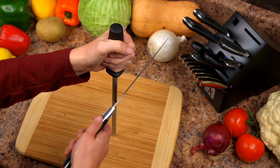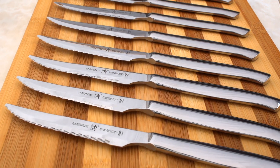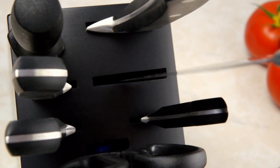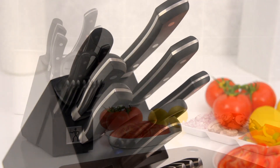Also included: a honing steel for resharpening, handy kitchen shears, 8 stainless steel serrated edge steak knives, and a deep-stained designer knife block that guides your blades perfectly inward for safe and convenient storage.